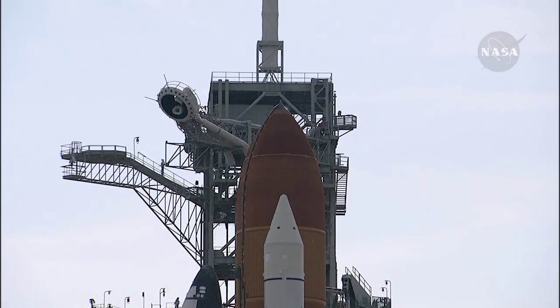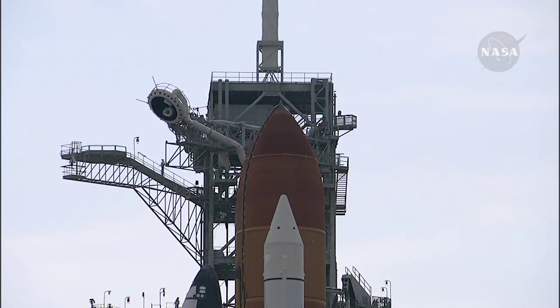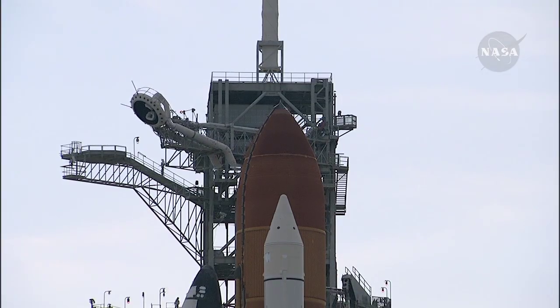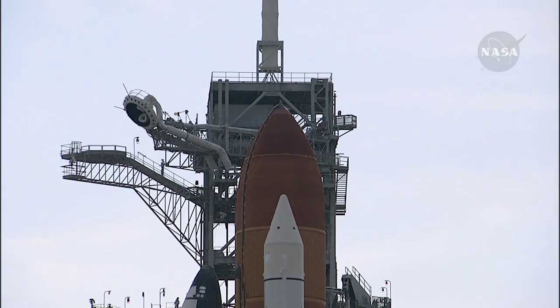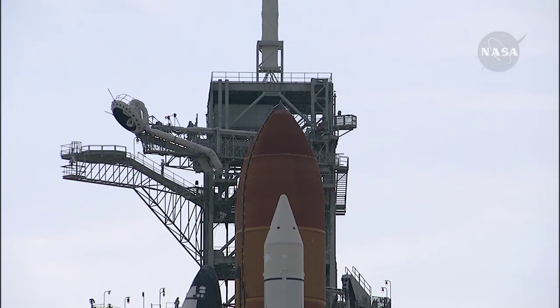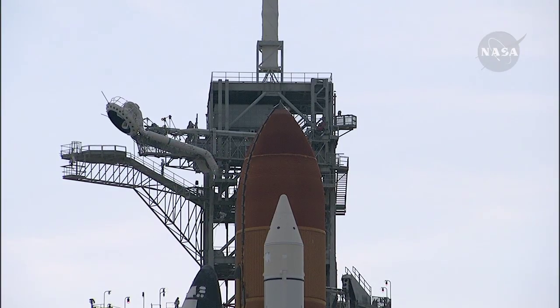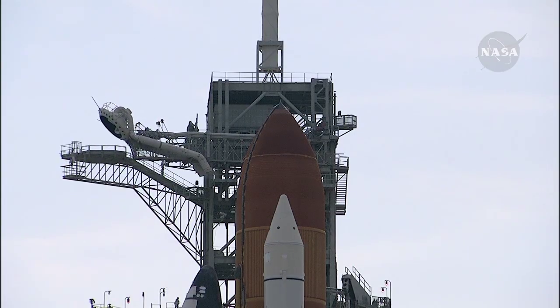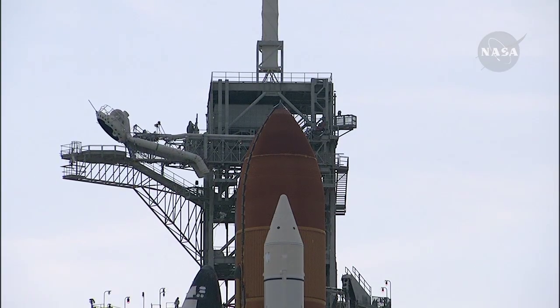Liquid hydrogen replenish of the external tank is now being terminated. T-minus one minute, 40 seconds and counting. All systems are go. About 90 seconds from the launch of Shuttle Endeavour.